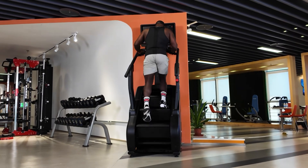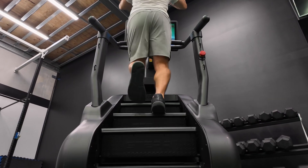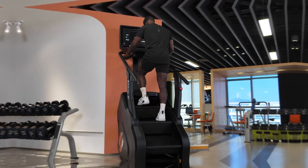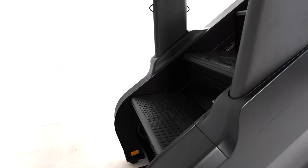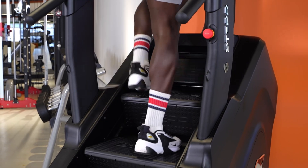Whether you're training for endurance or powering through high-intensity sessions, the Stepper XL boasts a blistering 190 steps per minute. Built with our signature floating-step design, with the largest step in the Stepper range, the XL adapts to every foot size.